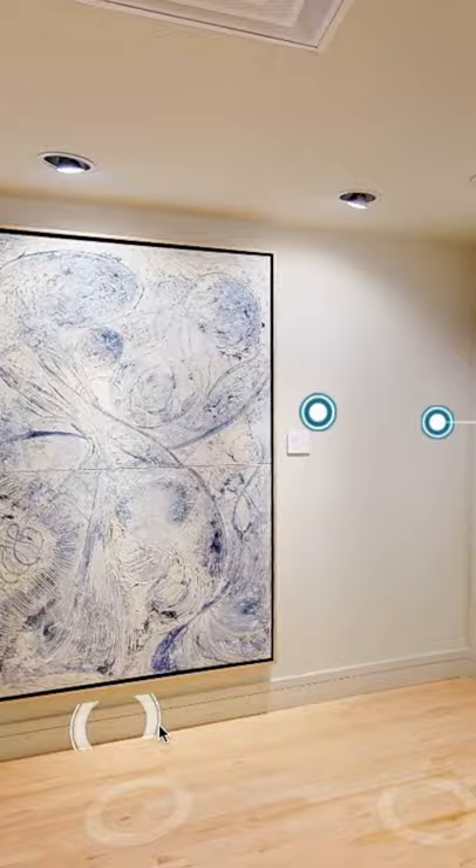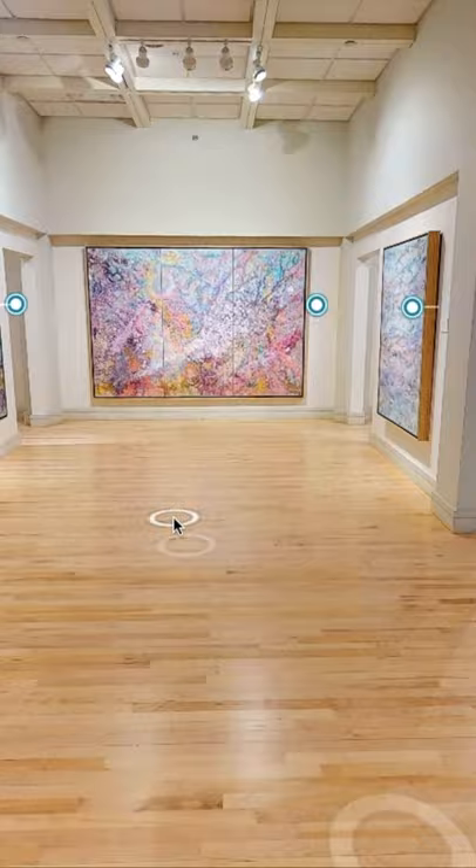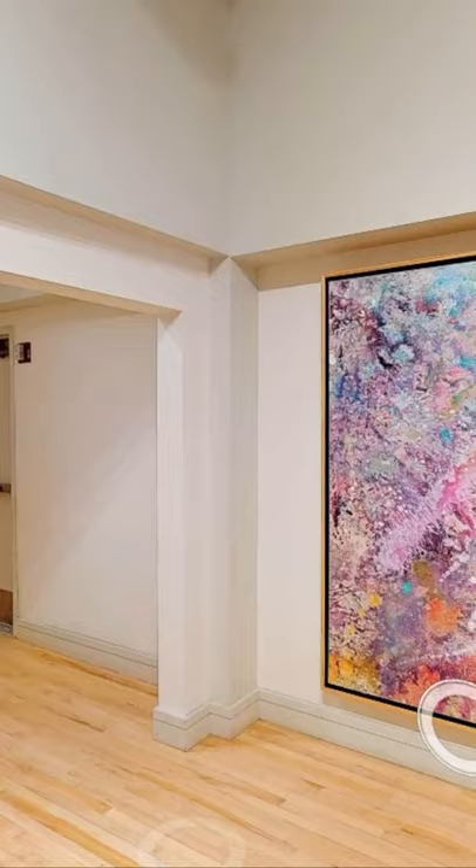Moving on to the next room, you can see this is anchored by Aurora Borealis, a six by nine foot piece. Here is Electra, based on the Marvel comic book character of the same name.